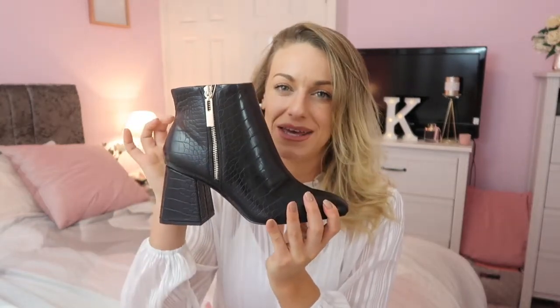I do kind of wish the zip either wasn't there or was on the inside, because I think it cheapens the look of the boot a little bit — although it would look nice if you added some gold in your outfit to make it classy. Depends where you're going and what look you're going for. They're really versatile — you can wear them in the day or at night — and I think they're a really good quality buy.